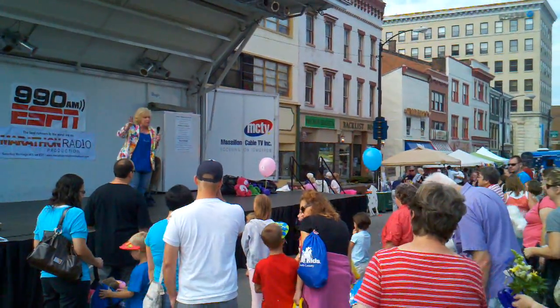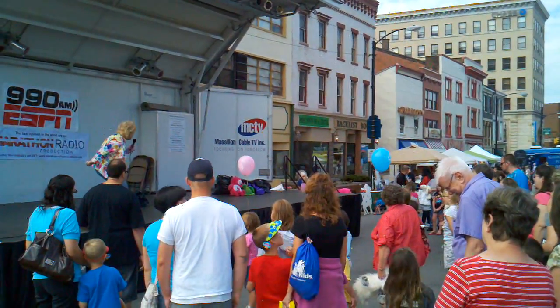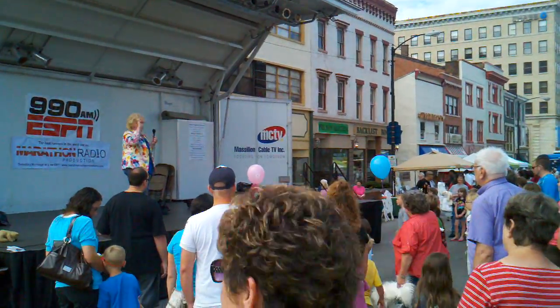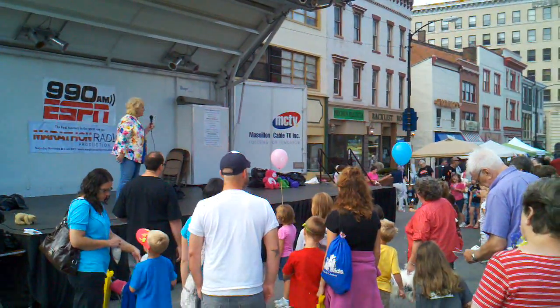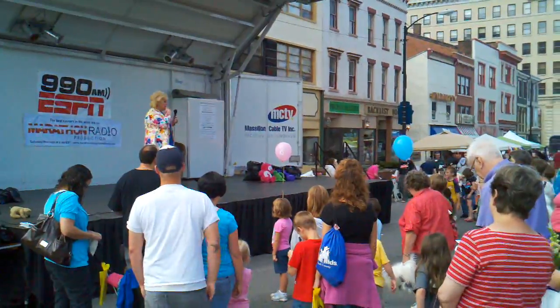1, 2, 3, in the color pink. 1, 2, 3, in the color pink. In the color pink — is the color I like. Bubblegum pink.